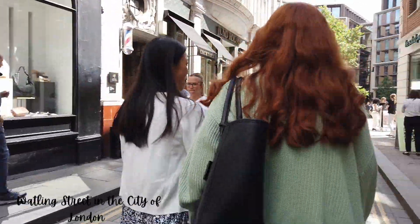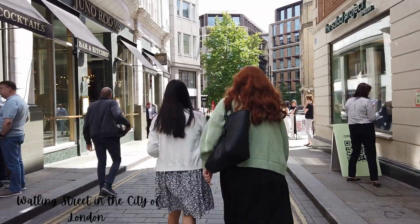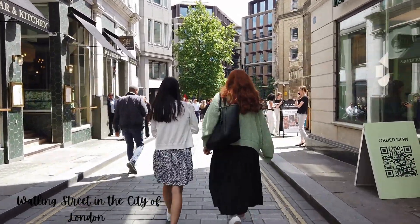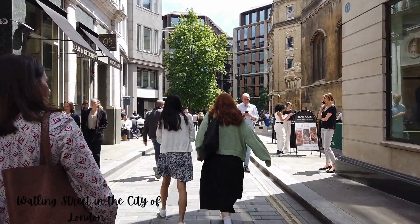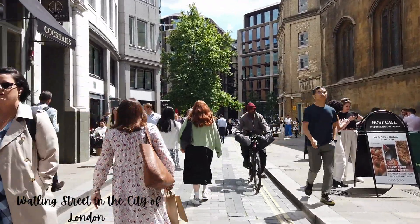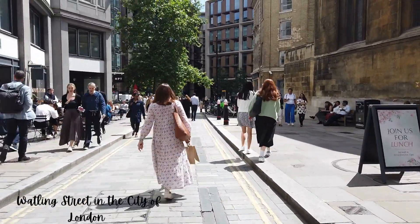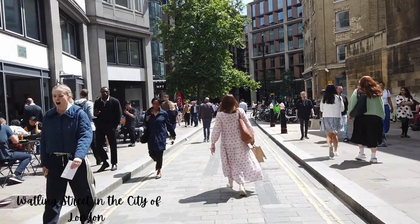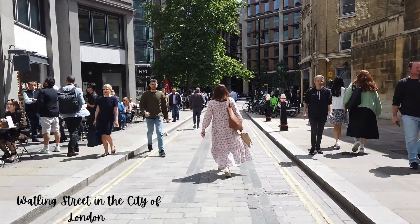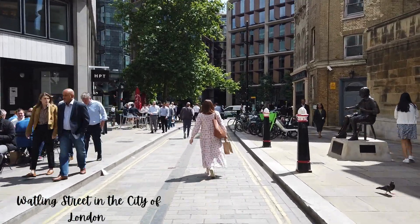For those of you YouTubers and photographers, don't come here on a weekday at this time of the day — it's probably about half one. So this is the end of the street, and if you go any further down here you're out in the really busy City of London, and I'm not going down there today.